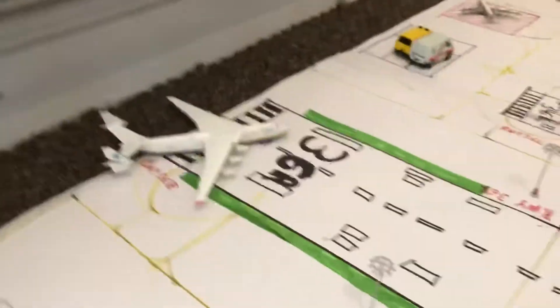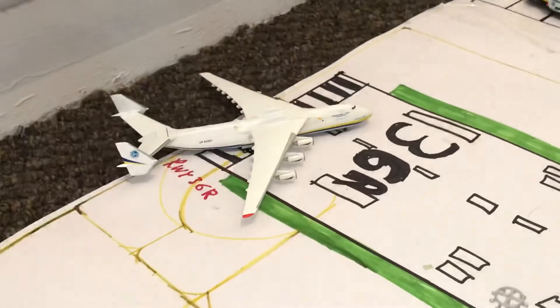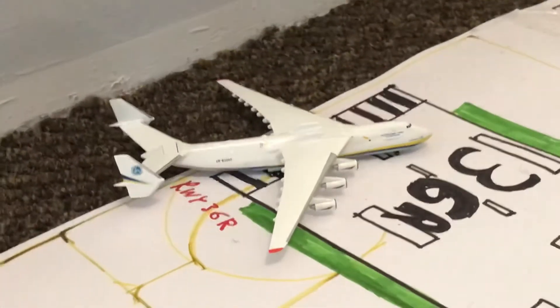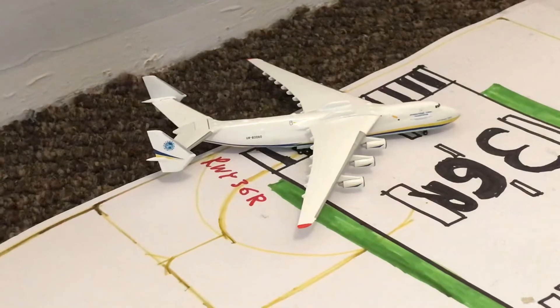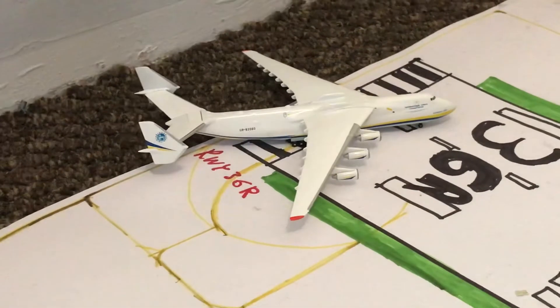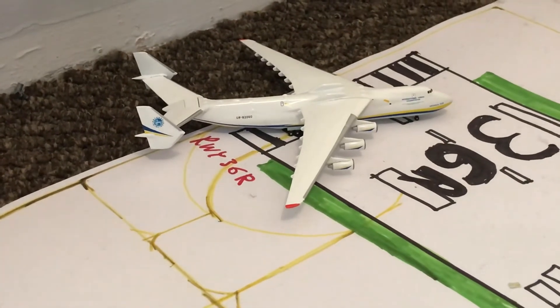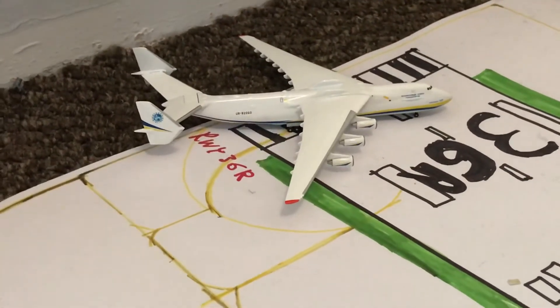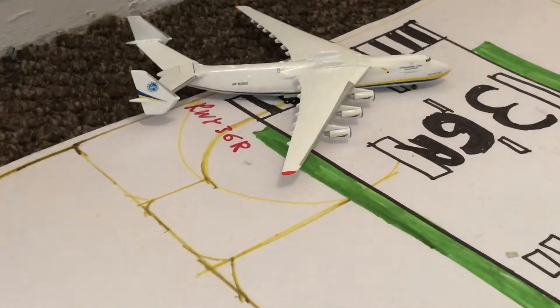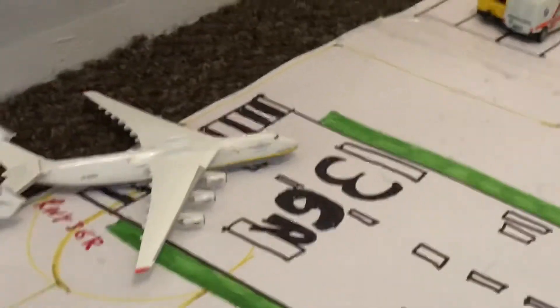Entering the runway — turning onto the runway — we have an Antonov 225 Mriya. He will be departing out to Dallas Fort Worth to pick up more cargo, and then he will head out to London Heathrow Airport with some medical supplies on board.